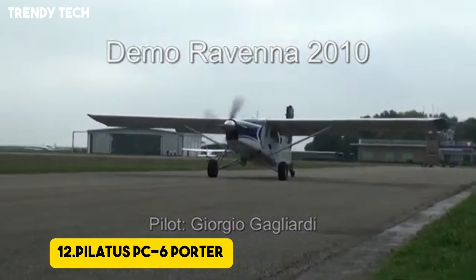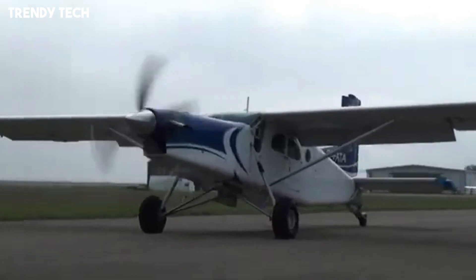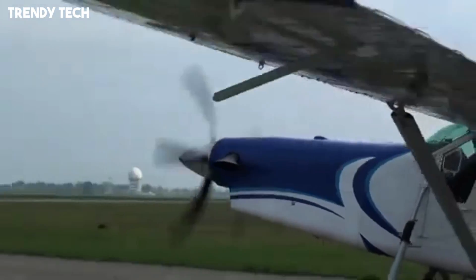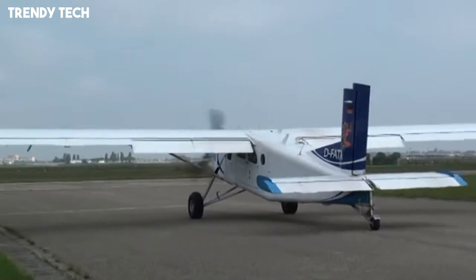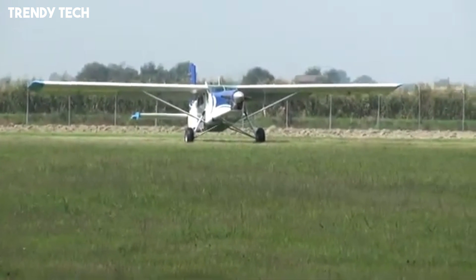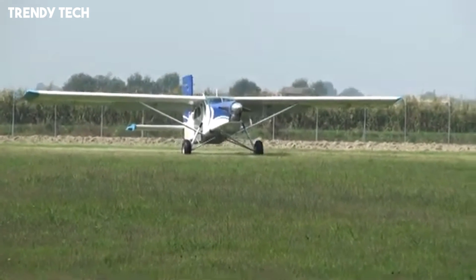Number 12, the Pilatus PC-6 Porter is a legendary short takeoff and landing aircraft, renowned for its incredible ability to operate in extreme environments where most other planes cannot. Its rugged design, high-mounted wing, and powerful turboprop engine enable it to lift off and land on exceptionally short, rough, or unprepared strips, including grass, gravel, snow, or mountainous terrain.